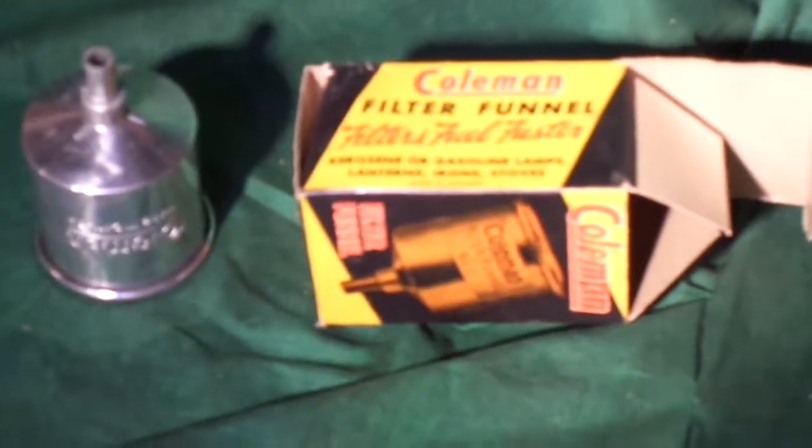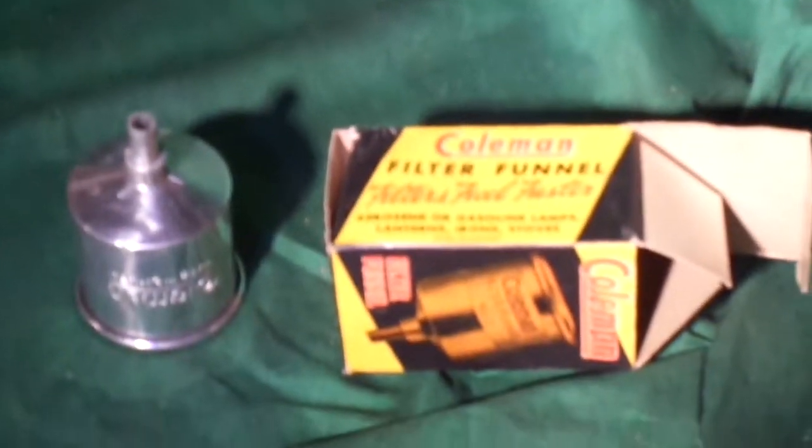No dents. Nice addition to your collection — put it on the shelf or take it camping. Thanks for looking. Bye.